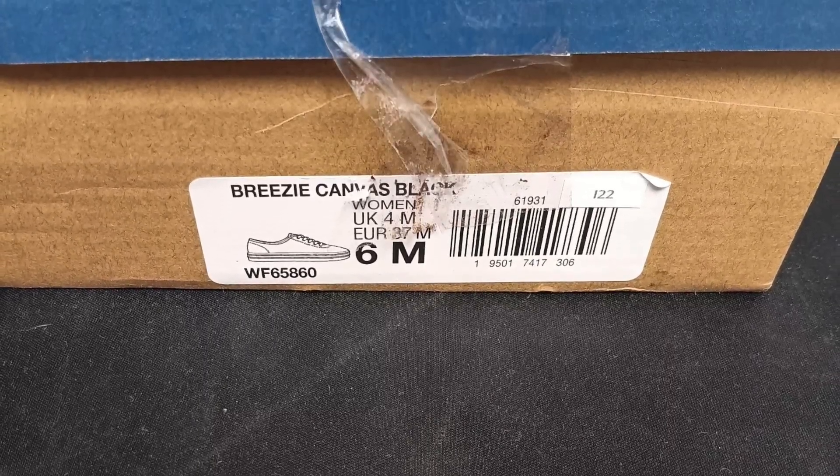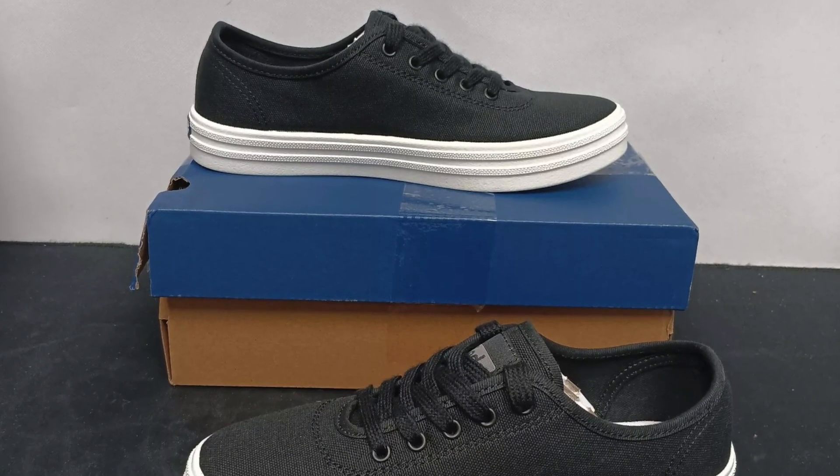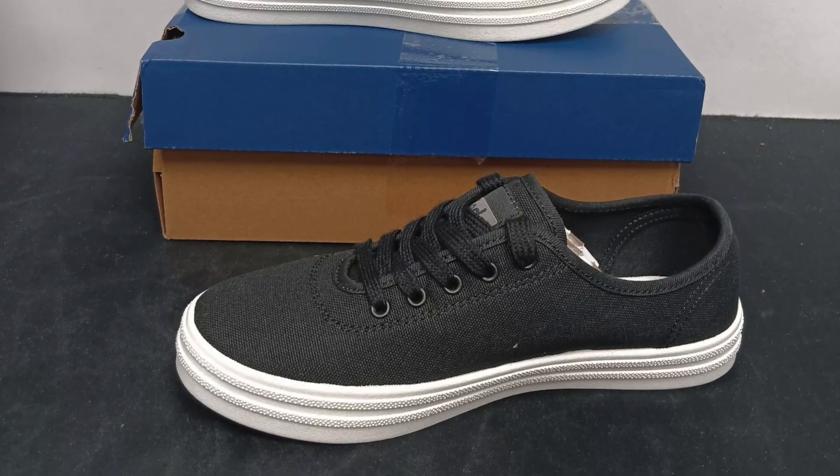The Keds Breezy Canvas Shoes are the perfect blend of comfort, style, and eco-conscious design. Ready to upgrade your sneaker game? Check them out today!